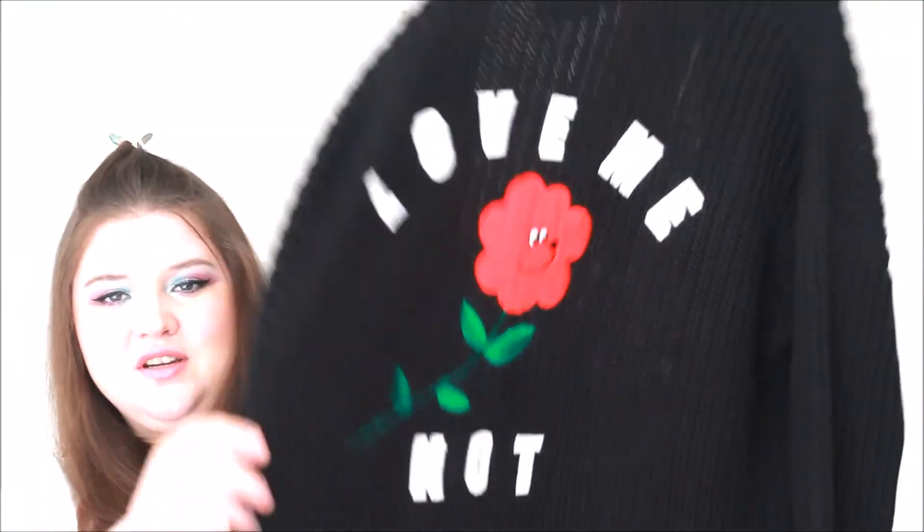I know people have problems with the quality of Lazy Oaf cardigans recently but I actually think they're some of their best quality stuff - so thick, knitted and warm. I lived in my red Mickey Mouse one last winter. This one is black, which I don't usually wear, but it's a 'Love Me Not' big chunky knit cardigan, one size and huge. It can go with everything and I've already worn it a couple of times.